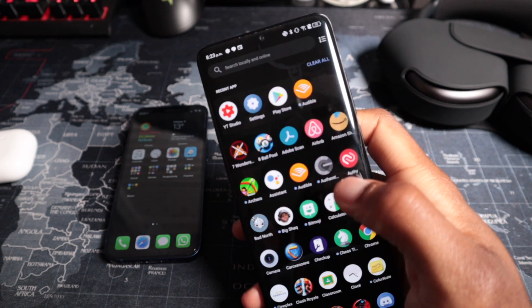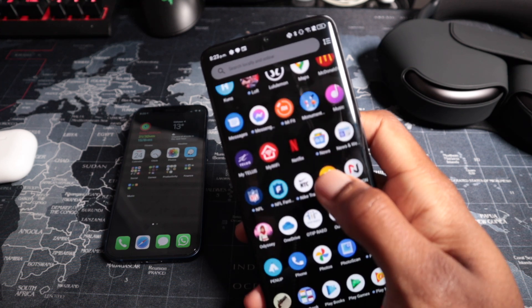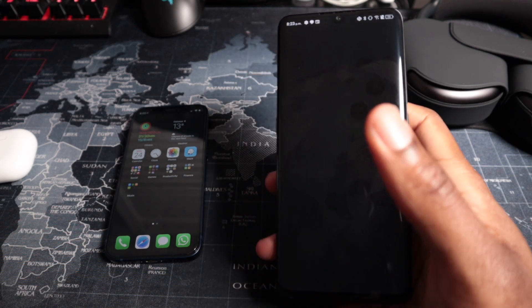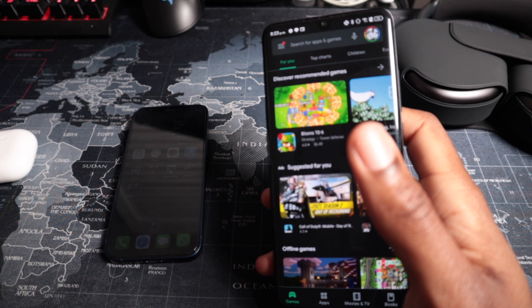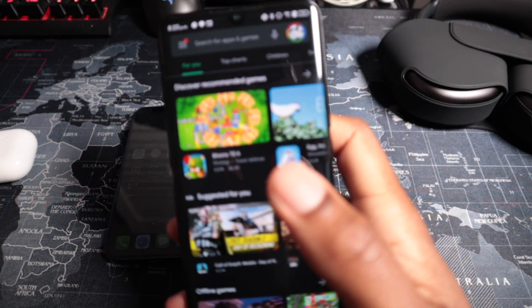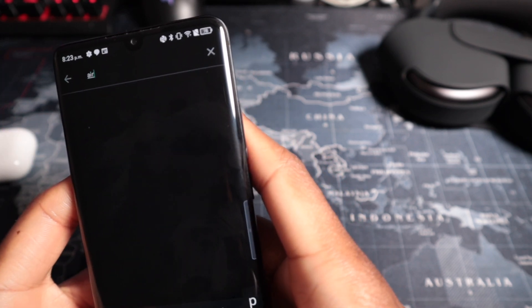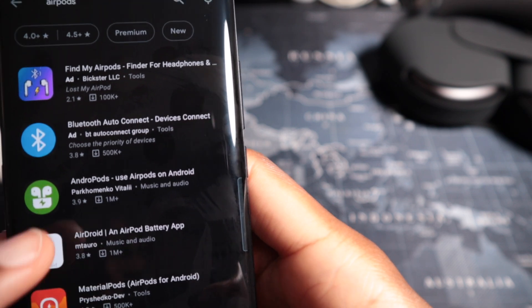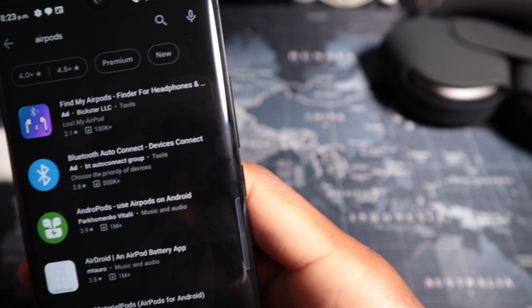Jumping onto the TCL now and looking at those Android options. In the Play Store — sorry, keep mixing up the names — the first app we're going to look at is Andropods. To find it easily, just type in 'airpods.' The Andropods app has a 3.9 rating and 1 million downloads.